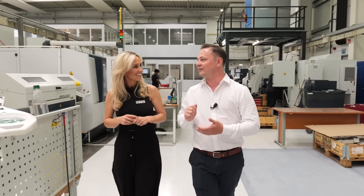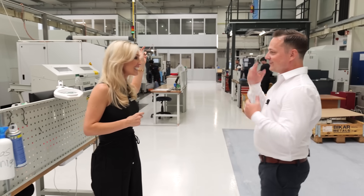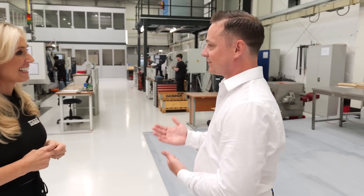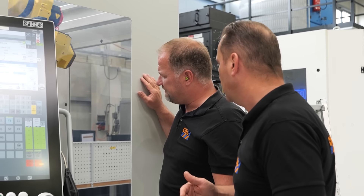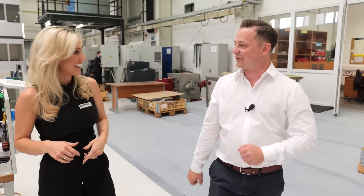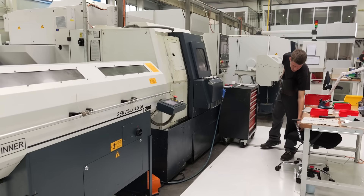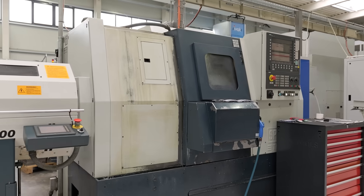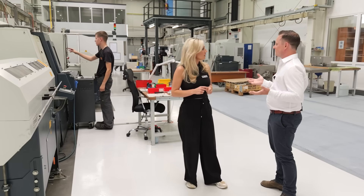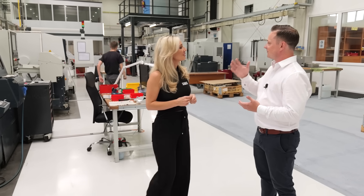Victor is constantly working on the machines, constantly thinking about how he can improve his processes and parts. Victor and Oksana are actually living in the company, so if he comes up with an idea in the middle of the night, he rushes down to the workshop and changes something — most people would make a cup of tea, but he runs down to work on the machines. By the way, this is Victor's first machine — a Spinner TC400 he put in his garage in 2008. It's been through a lot of bumps and bangs and a lot of trainees, but he told me today it still holds the same precision as on day one. He loves this machine and will never give it away.